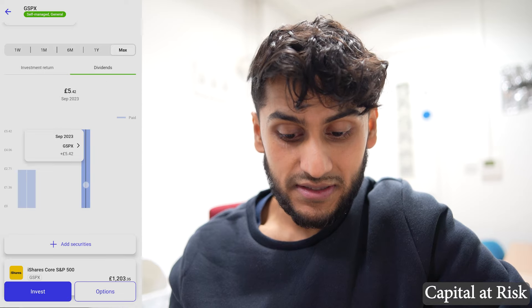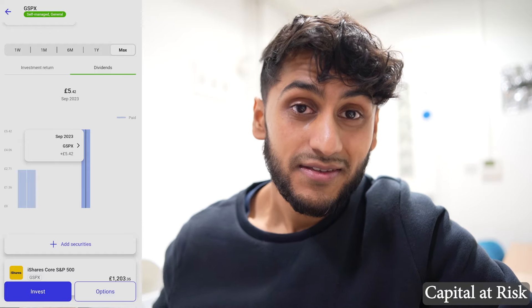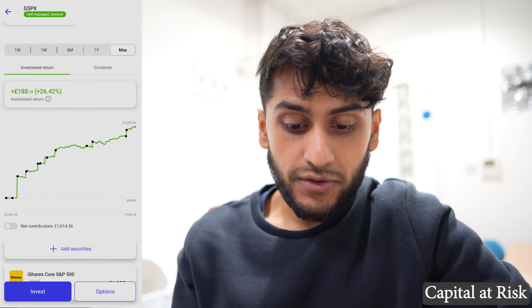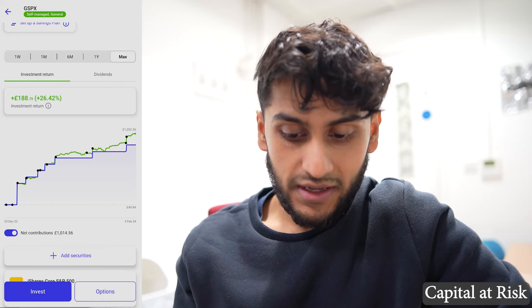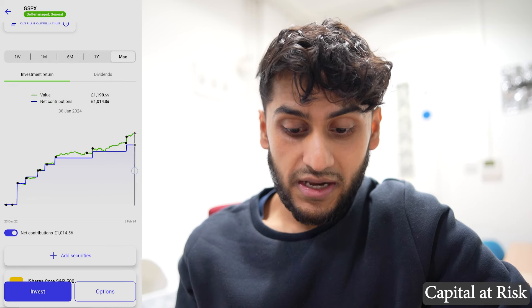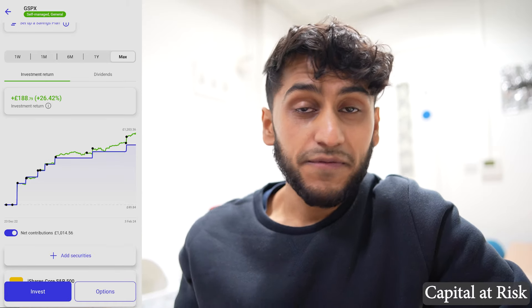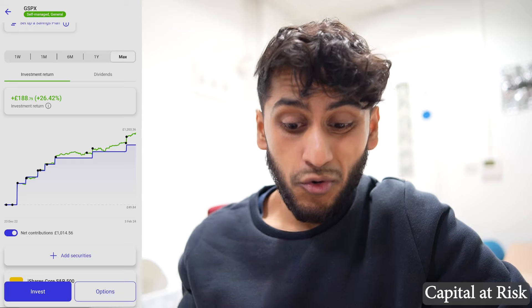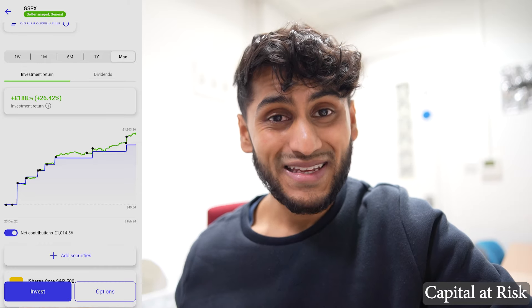I've also received nice dividends — the last one in September 2023 was £5.42, and in total I received £10.68 in dividends. My total investment return including dividends is 26.42%. There have been some points over the past year where I've been losing money, but that is the nature of long-term investing. In 10–20 years from now you probably won't care at all where you bought it — that's just noise. What matters is the size of your portfolio when you come to withdraw for something like a pension or buying a house.